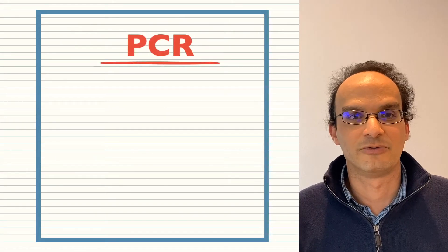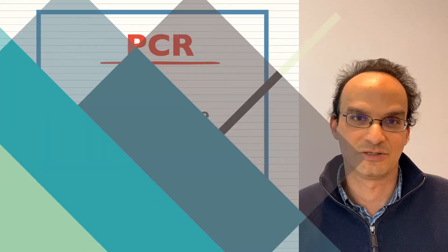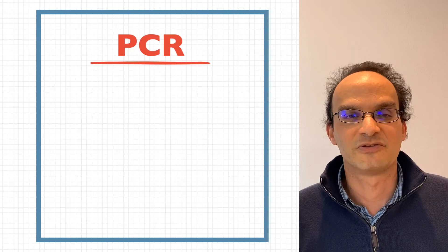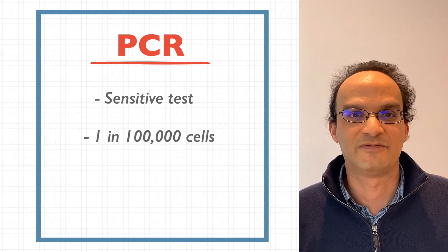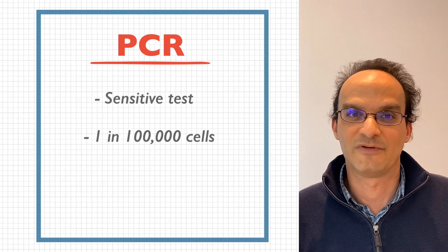Another test that you'll get done through blood is called the PCR, also known as the polymerase chain reaction. You may know of PCR when talking about COVID, because it's one of the common COVID tests, but the reality is PCR has been a key part of CML testing for much longer than COVID has been around. The PCR is a very sensitive blood test that can find one CML positive cell within a sampling of 100,000 cells.